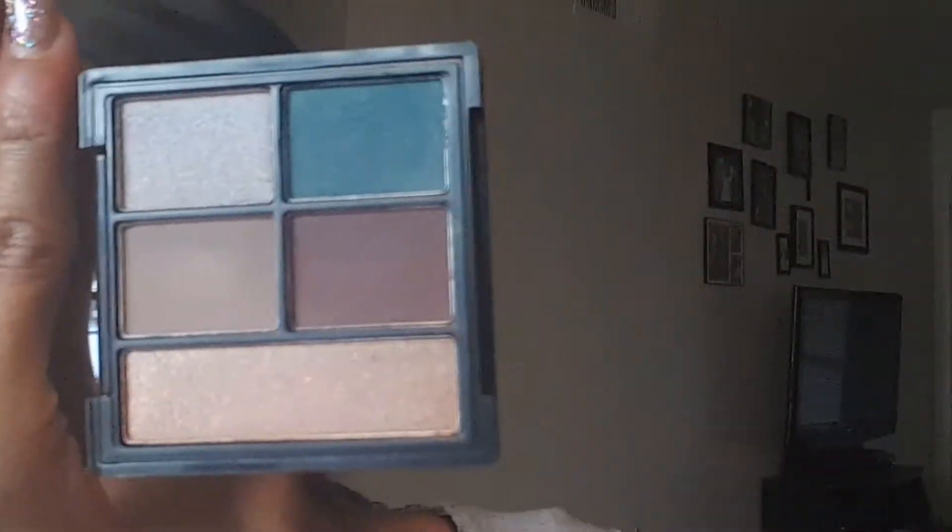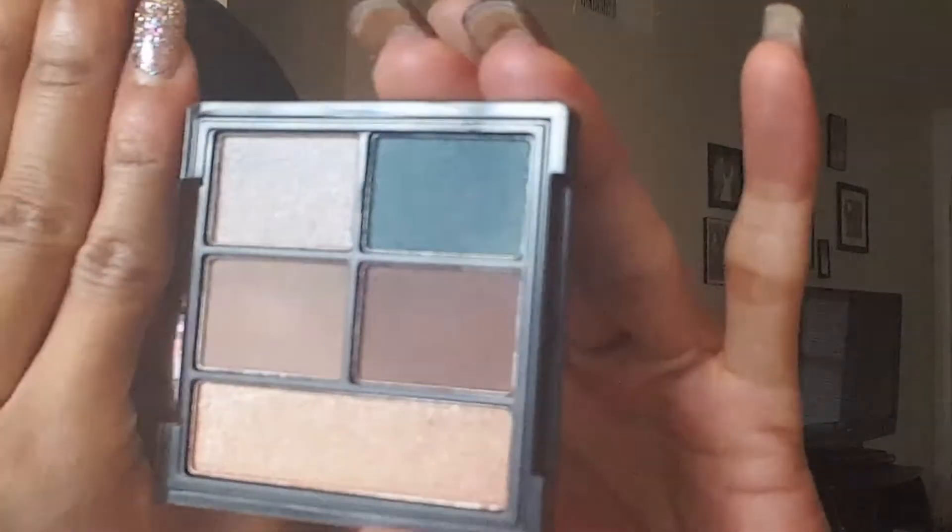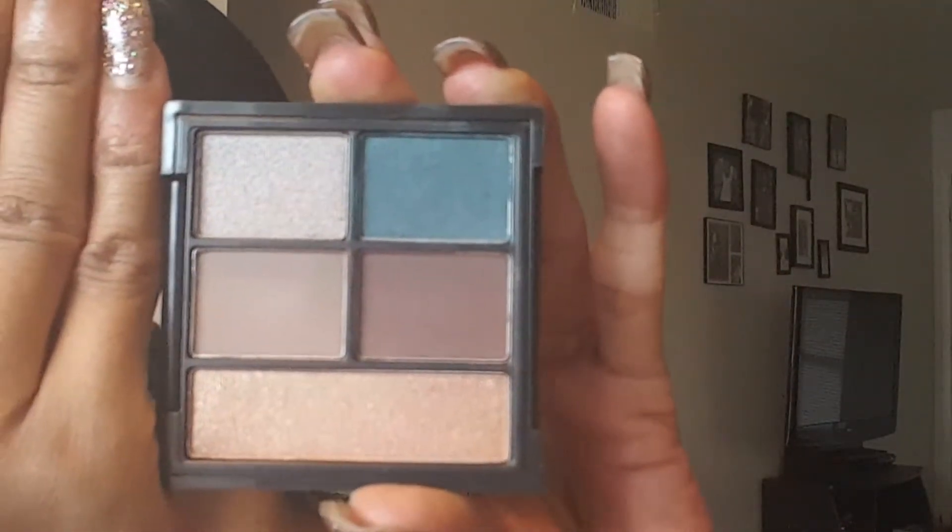My video basically stopped on me, so what I'm doing is reviewing Jackie Aina's new ELF palette. It's pretty much on my face already, but this is the palette here and it's beautiful, just like I thought it would be. I'm not going to swatch it because obviously I'm wearing it. My camera just stopped on me in the middle of filming — I had already done my face, my eyebrows, all that — so I apologize for that. Mistakes happen.